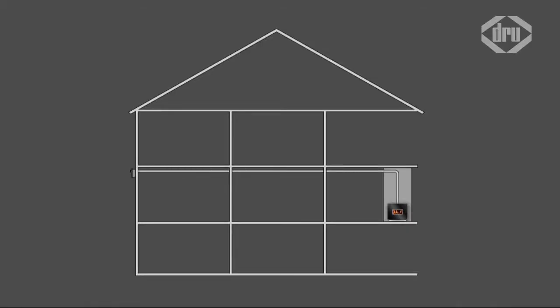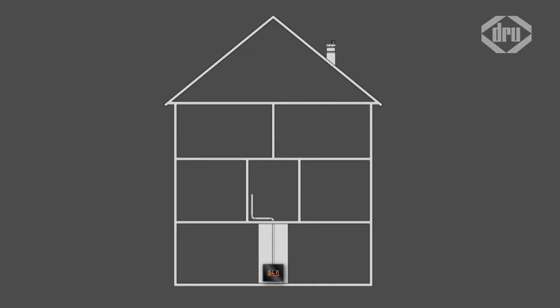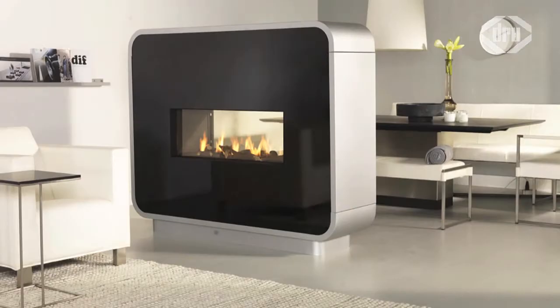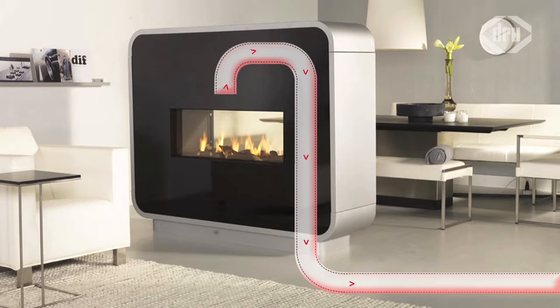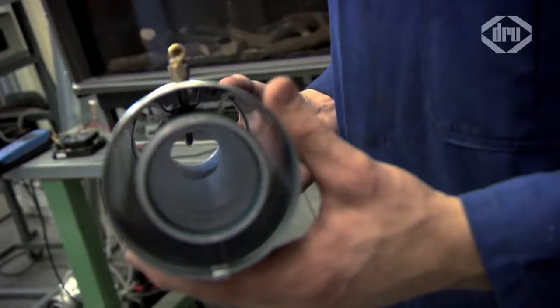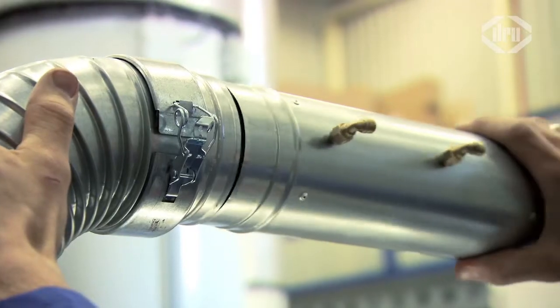Moreover, the system offers architects an ideal solution for creating exceptional configurations. Following on from the innovative and space-saving smart flue channel, Drew confirms once again its innovative strength as market leader in gas fires, offering a revolutionary system that greatly increases the possibilities for installing a gas fire.